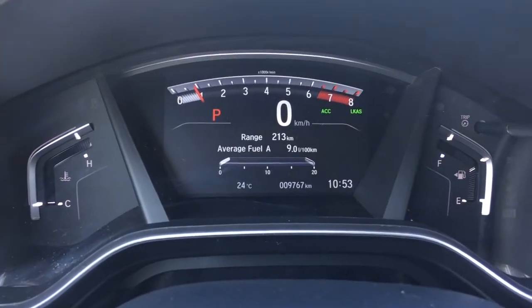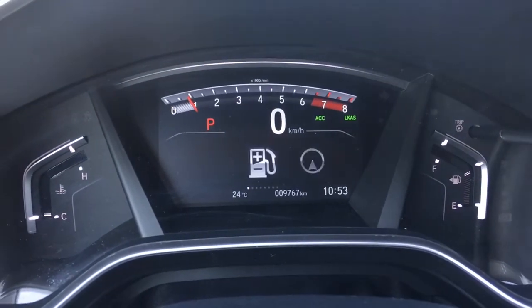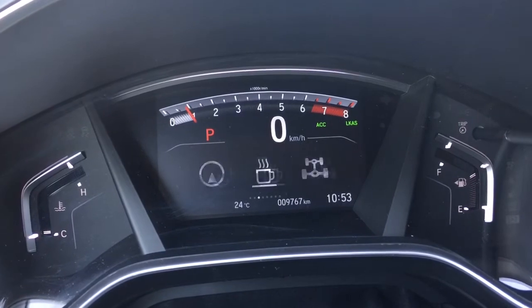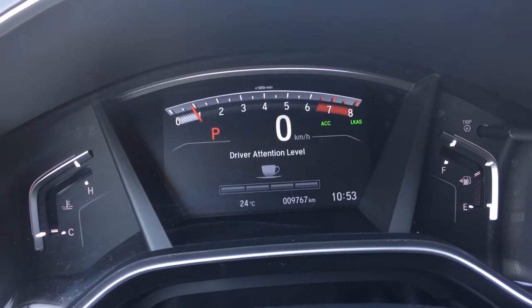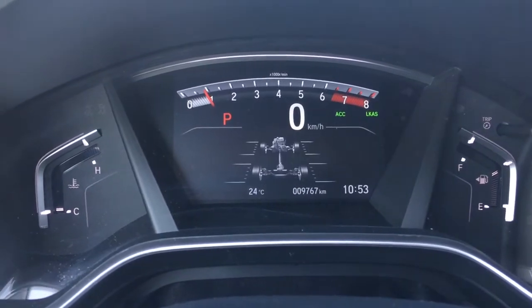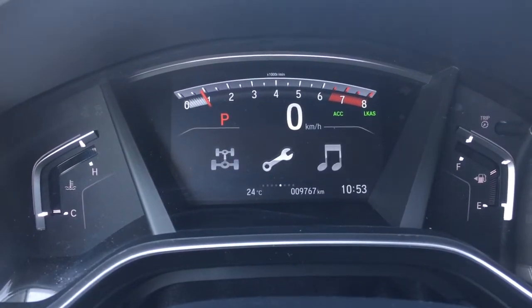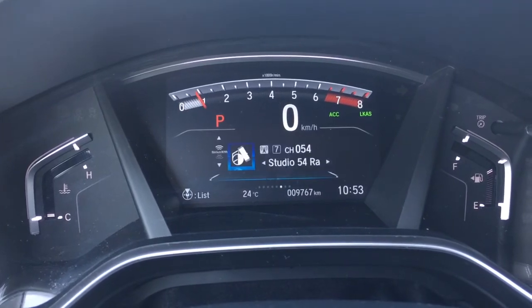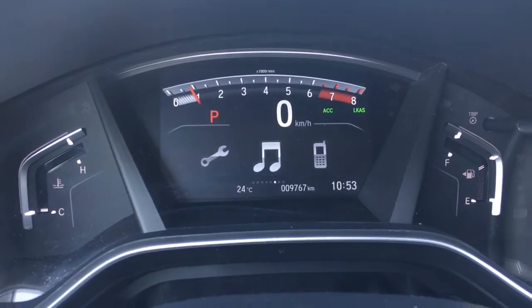Checking out our analog display cluster with centered digital screen and large digital speedometer — you can see everything you need very easily, with a whole bunch of great new features including driver attention level monitoring, new this year. It's all controlled right from the steering wheel. Notably, this vehicle has 9,767 kilometers on it at this moment in time.